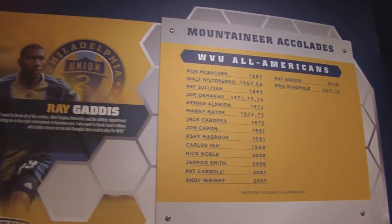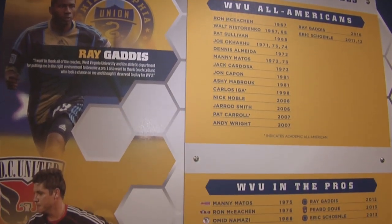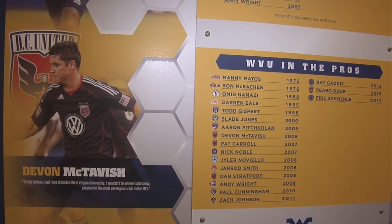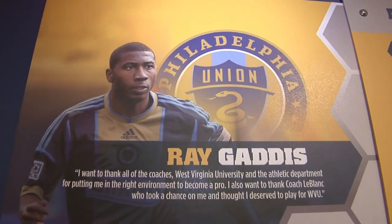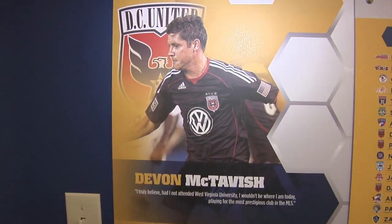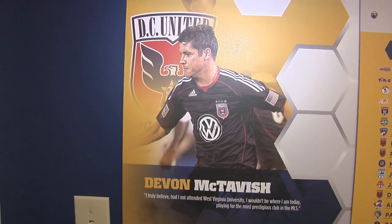Welcome to the newly renovated men's soccer locker room. Behind us on this wall we have a list of all of the WVU All-Americas and all the guys that have moved on to the next level to become pros. Featured on the main panel are guys like Ray Gattis, a starter for the Philadelphia Union, and guys like Devin McTavish who spent many years representing DC United as a major player and former captain.